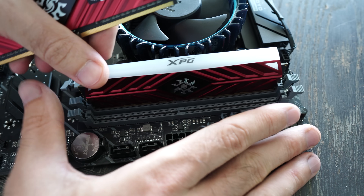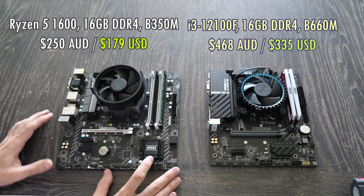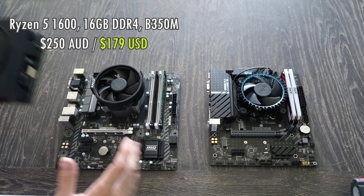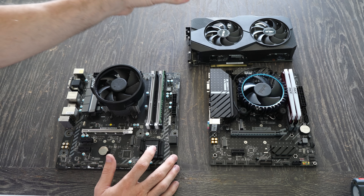If you decide to go with the used option, you may be wondering how much performance you're leaving on the table, as well as other things like power consumption. Here's where we're going to start doing some tests, and we've got an RTX 2060 here.